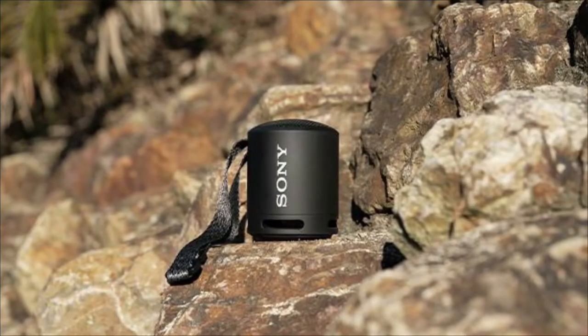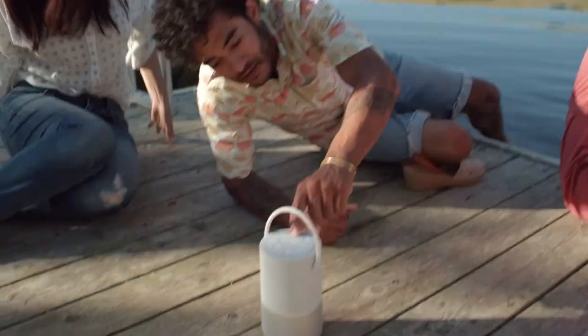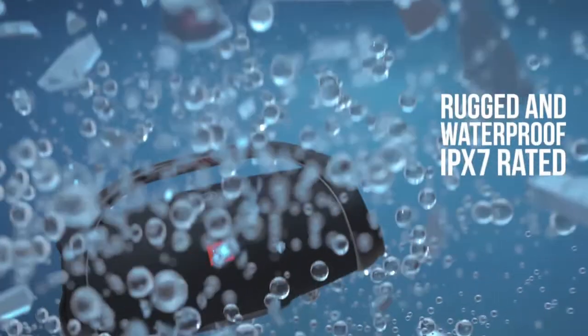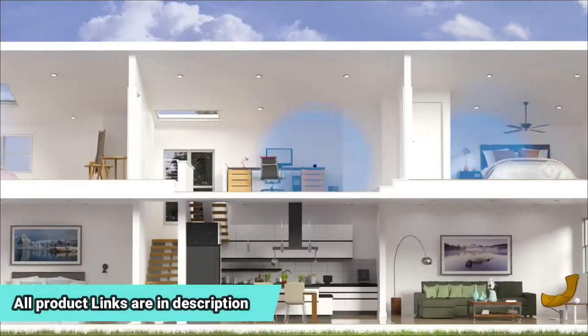There are a few important features that determine a product's value. Here's everything you need to know about each Bluetooth speaker, including price history, sound quality, portability, durability, and handy links to buy them. Let's get into the video.